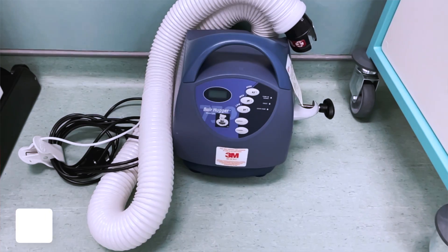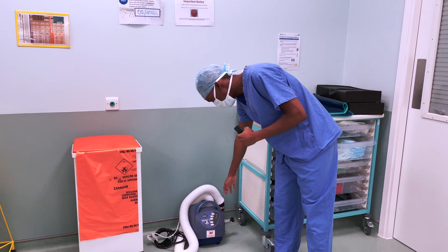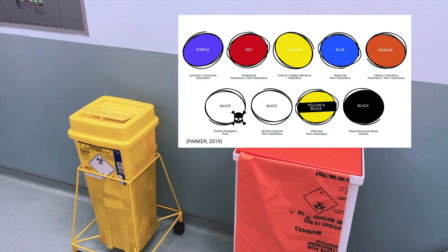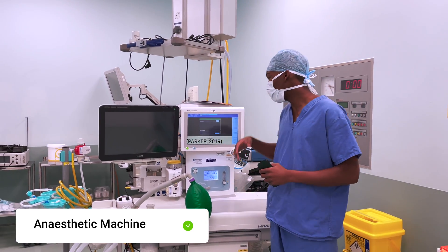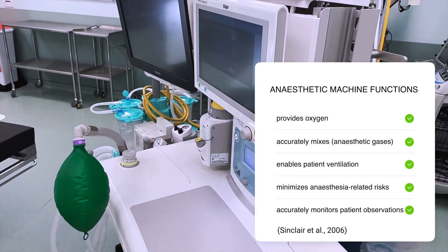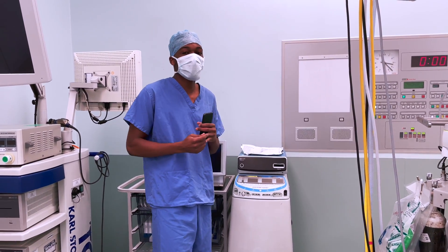Here we have the bear hugger machine — which is really in the name. This is something that you plug into a blanket or covering with different temperature settings to warm up the patient. Over here we have the different disposal bins. Here this big machine, which looks quite complicated, is what we call an anesthesia machine. Over here in this corner we have a diathermy machine which is used for ligation, cutting, and cauterizing.